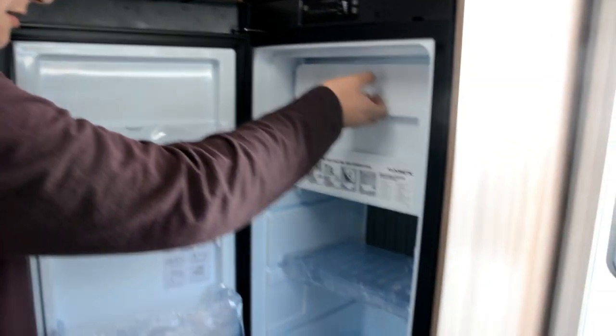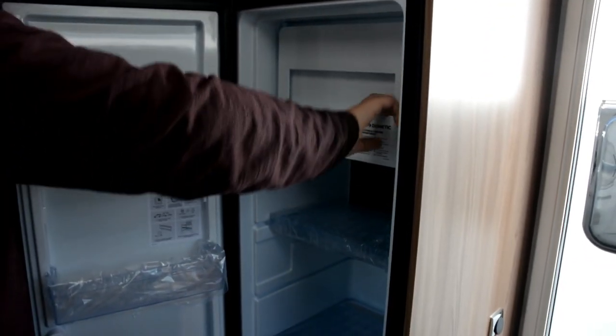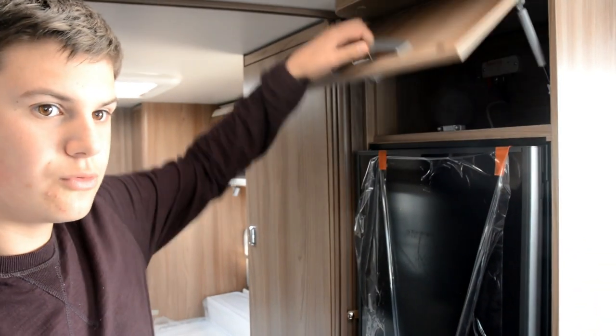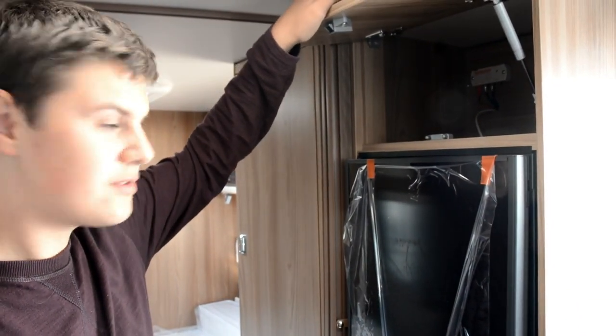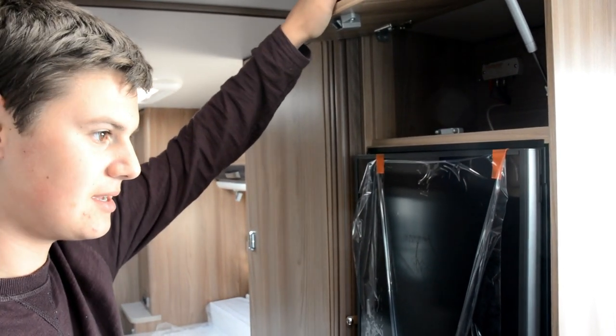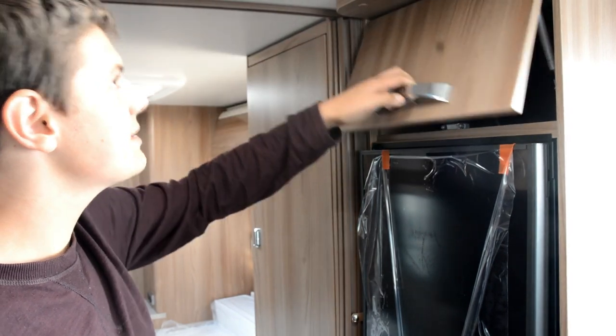Although this is a single axle, it's quite a big single axle — it weighs in at just under 1,600 kilos. We've got the nice Dometic tower fridge freezer with the freezer compartment and a small cupboard over the top, which is great.